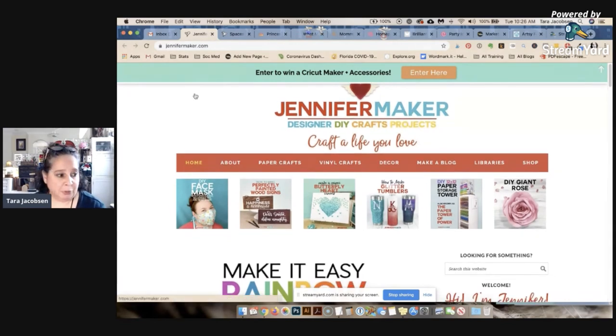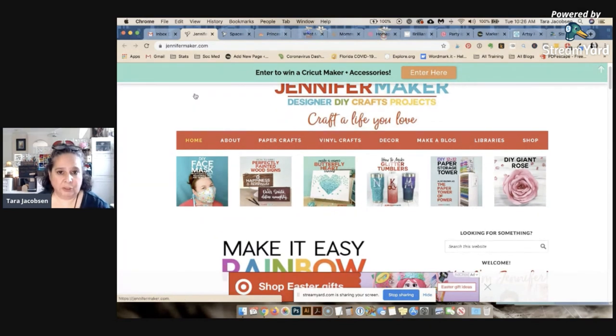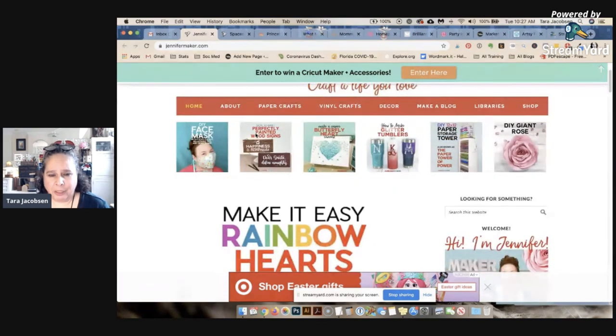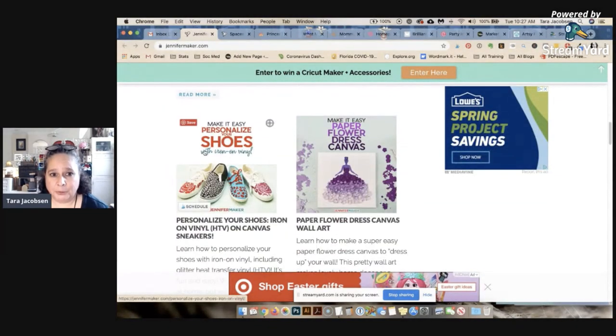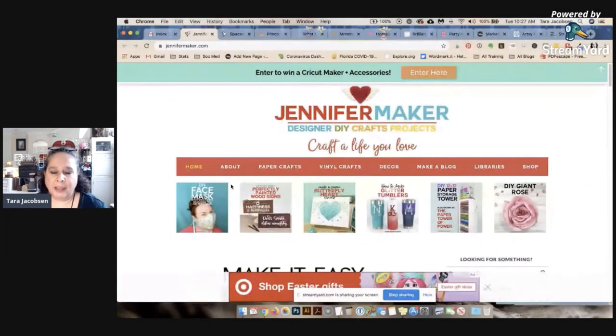We'll start with Jennifer Maker — she is a super successful blogger who is totally killing it. She makes six to seven figures blogging and she is very niche: she does only Cricut crafts at jennifermaker.com. She just shows how to do anything on the Cricut — look how cute that rainbow is, how to personalize your shoes with iron-on vinyl. She is absolutely the most niche person I know.